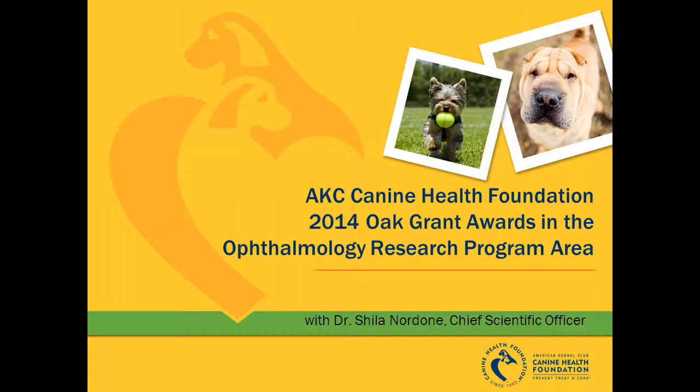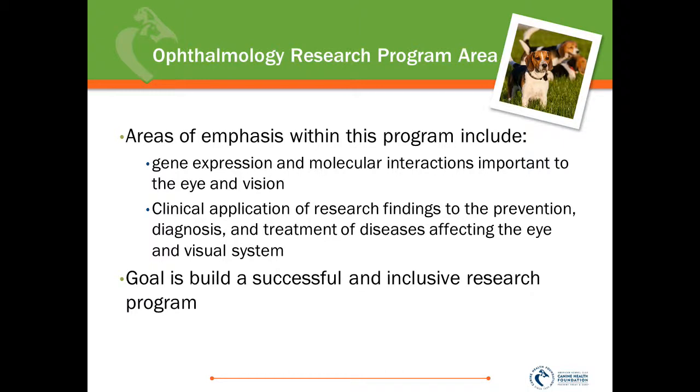In this session, Sheila will be discussing our new grants within the Ophthalmology Research Program area. Ophthalmology is a research program area that we are trying to build. It is a major donor concern and definitely a point of emphasis for the Canine Health Foundation. Areas of emphasis include gene expression and molecular interactions important to the eye, clinical application of research findings to prevent, diagnose, and treat disease affecting the eye and visual system. Special topics of interest include corneal disease, cataracts, retinal disease, and any abnormalities within the visual pathways.